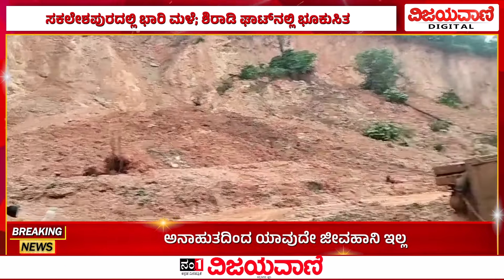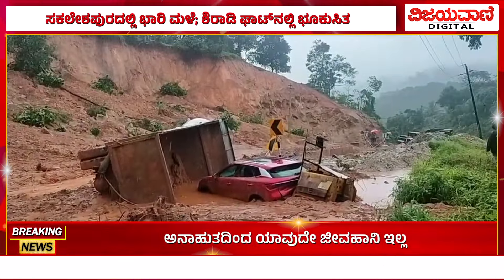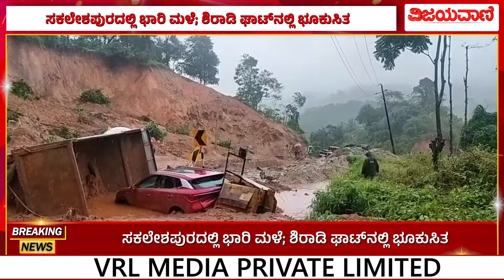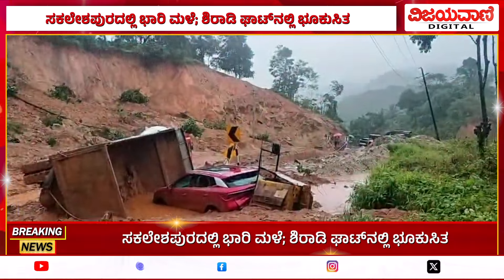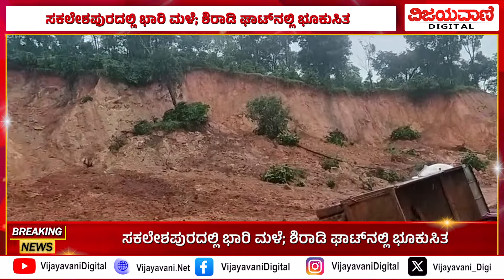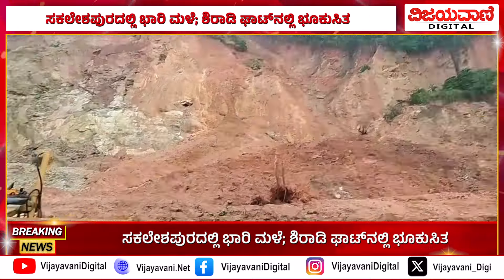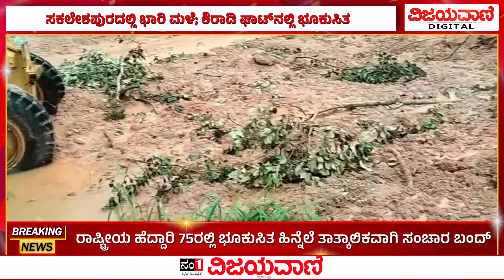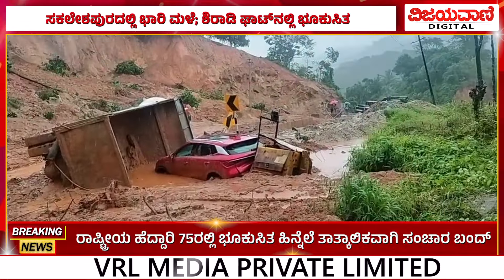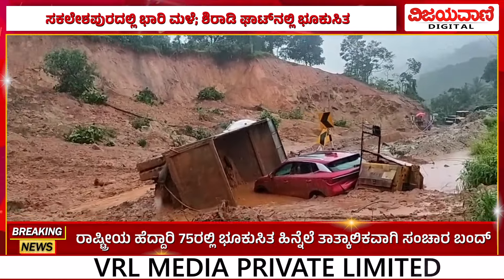The car is safe. The car is in the front and completely safe.